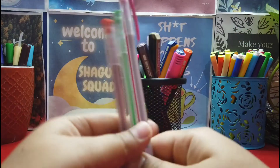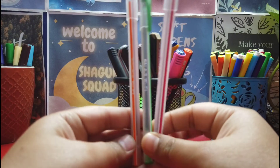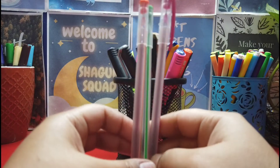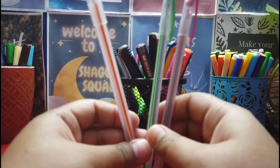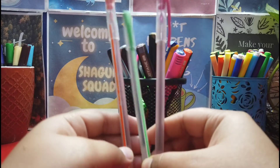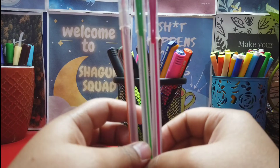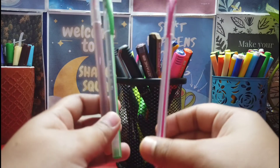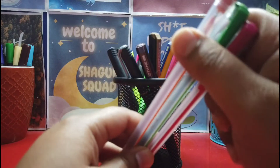Now moving to the next product — these are local pens I bought from a local market. These are dot color pens. Sometimes you are not allowed to use gel pens, so I bought these for that specific reason. The color is really good — if you work with them you'll be happy. I'm still thinking of buying a few more colors like purple and others, and once I do I'll definitely update you.